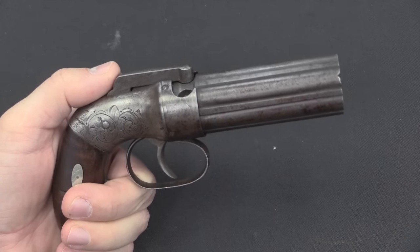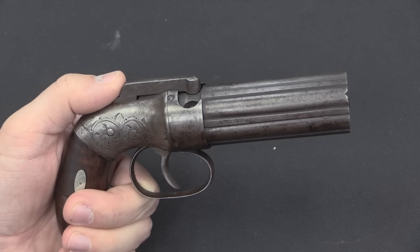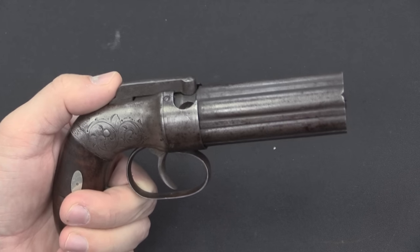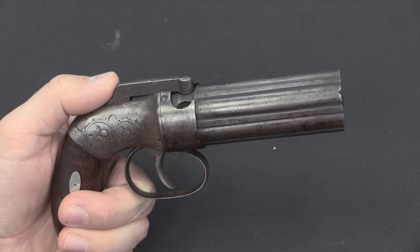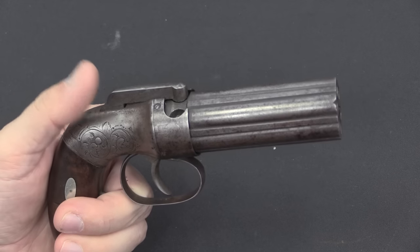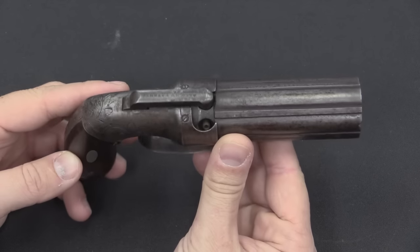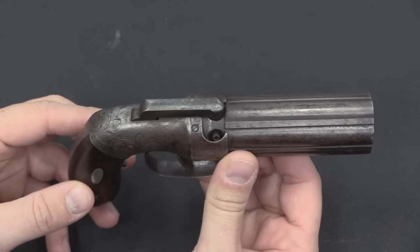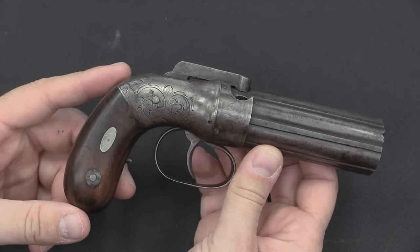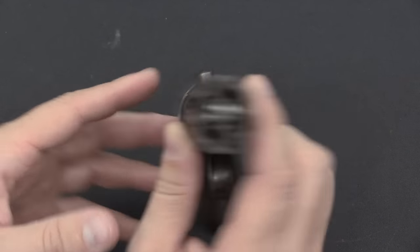We also have a couple of markings on the barrel cluster — patent looks like 1837 on this one, and a cast steel barrel cluster. One of the problems with these guns from a collecting point of view is that there are so few markings on them, and that comes from them being an economy mass-produced item. The company didn't bother to put serial numbers on. They manufactured them in several different locations over different periods of time but didn't bother to typically mark the manufacturing location, because it just didn't matter — make the gun, sell the gun, done. Very few records exist on the company, so it's hard to pin down things like when different variations were made.